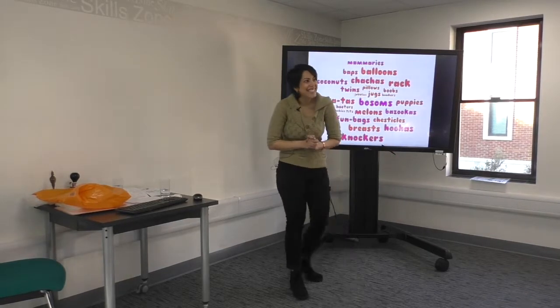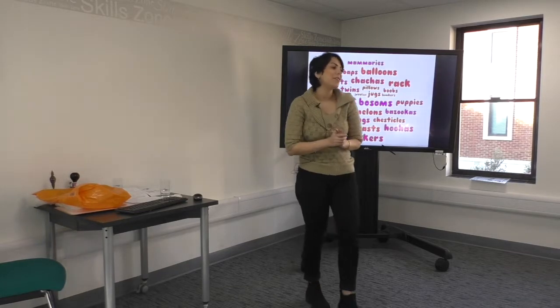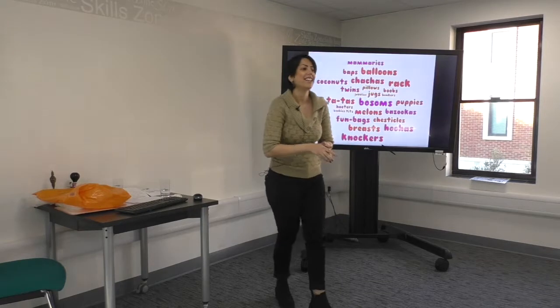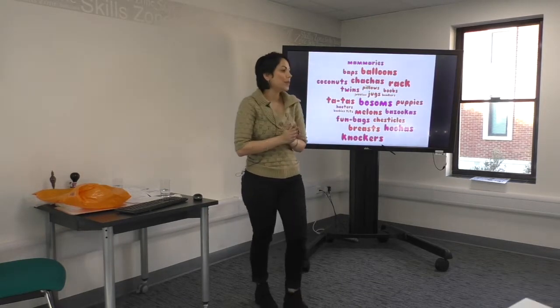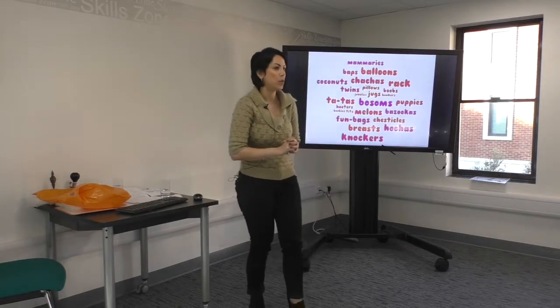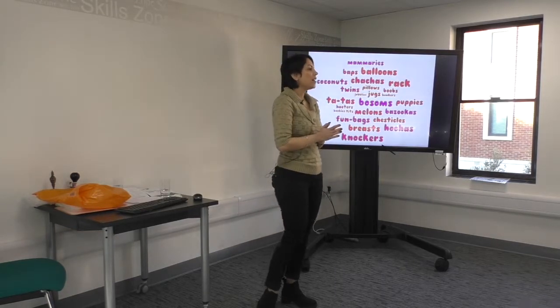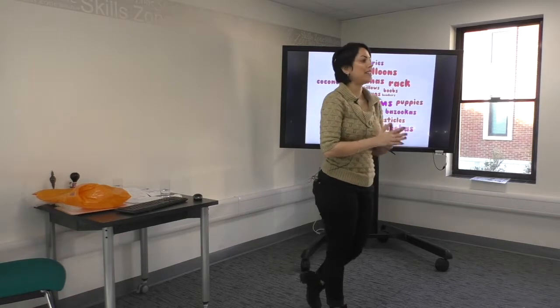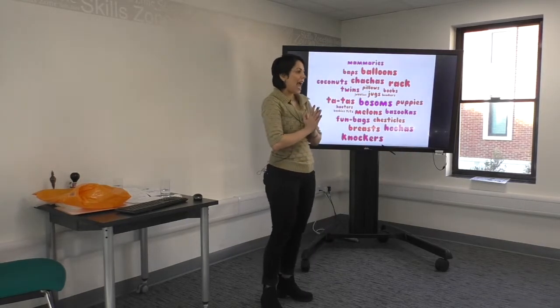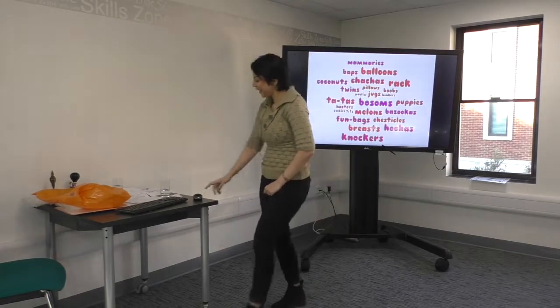I'm used to talking about boobs all the time, obviously because of my PhD research, not any other reasons. To break the ice here, I'm presenting you with some names for boobs. There are so many names we use to call our breasts, and here are some of them. Hopefully it will break the ice and we'll have a wonderful presentation together.